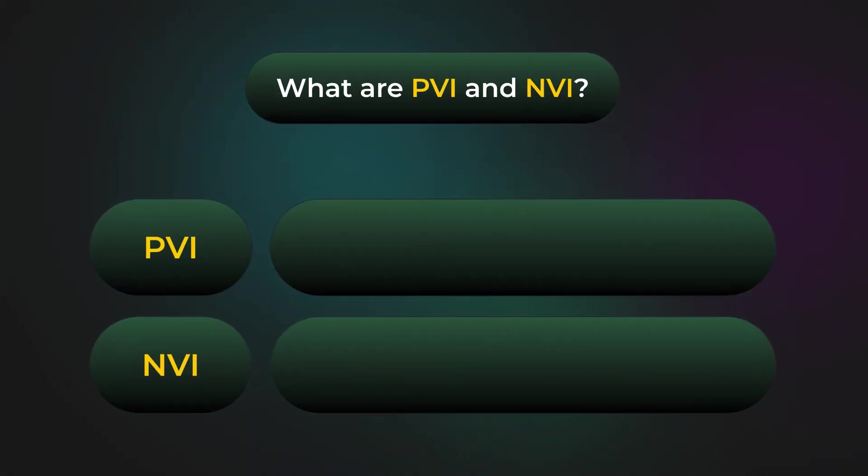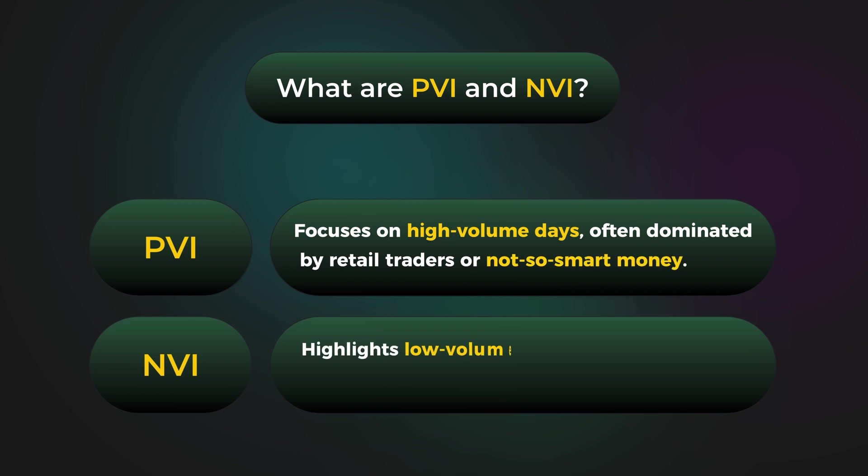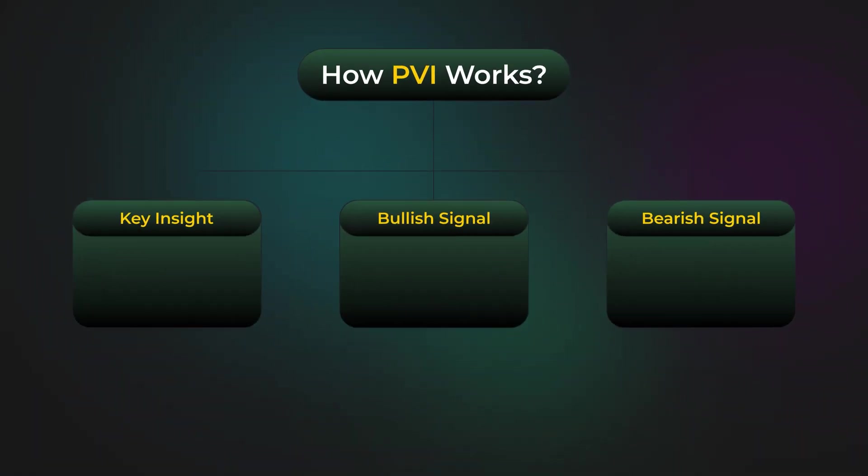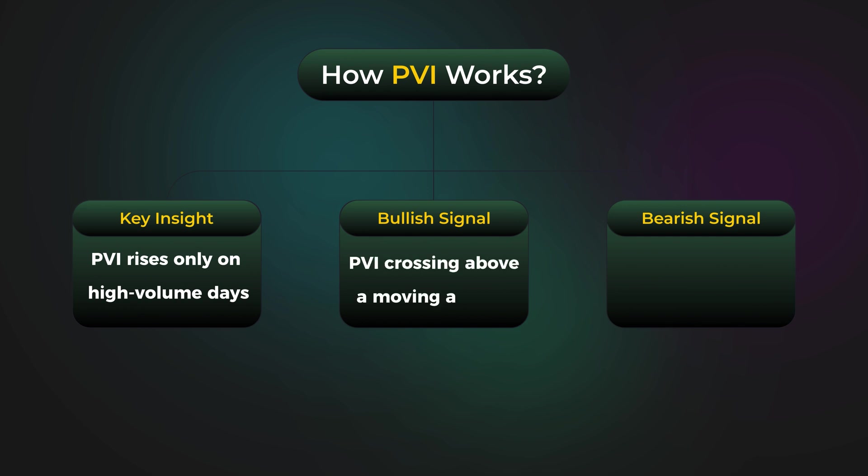The positive and negative volume index serve as complementary indicators. PVI tracks retail-driven volume surges, while NVI focuses on quieter periods where institutional players dominate. The positive volume index reacts to volume surges, identifying retail-driven trends. Rising PVI signals potential momentum.